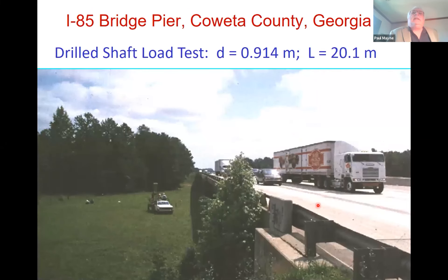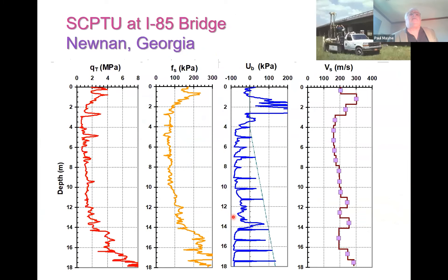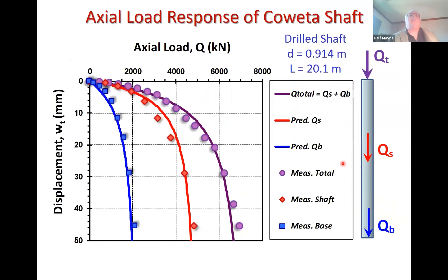With the seismic cone we can use elastic continuum to tell us about displacement of foundations, cone data to tell us capacity, and shear wave velocity gives us a modulus. Here's a case study on I-85, about a half hour south of Atlanta, with a drilled shaft load test. We used the first three readings to determine capacity and shear wave velocity for displacements. The upper curve is the top-down load at the top of the drill shaft — purple dots measured in the load test. Red line shows load that went into side friction; blue dots show how much load made it to the base. You can get the complete load-displacement capacity of deep foundations.